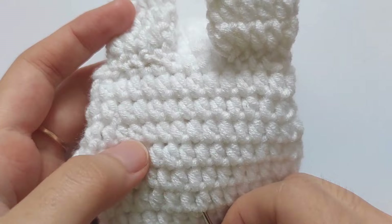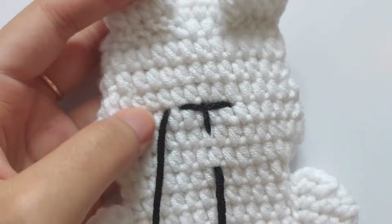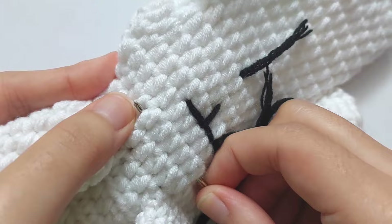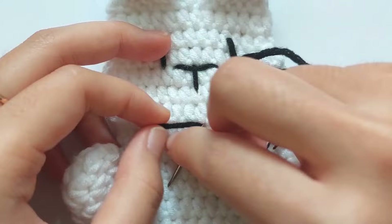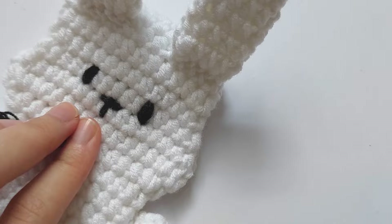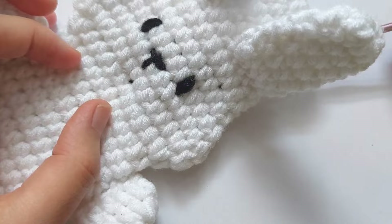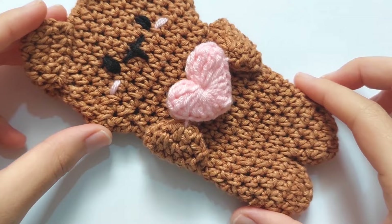This is how I add the face of the rabbit — use a long black thread and add the details. For the bunny's eyes, I sewed the stitches 3 times for each eye and they look kind of big and cute. If you want to add blush to the bunny, use pink eyeshadow or blush and color it with your finger.